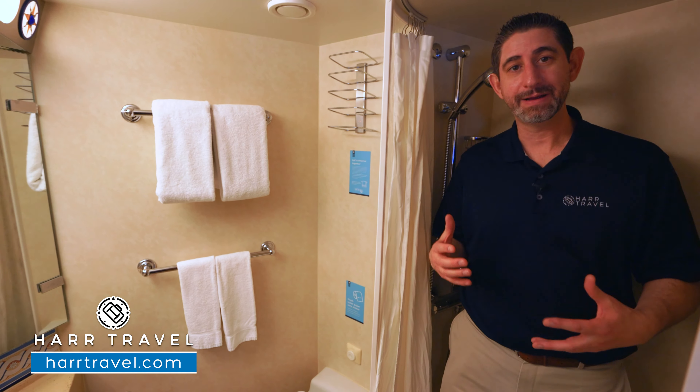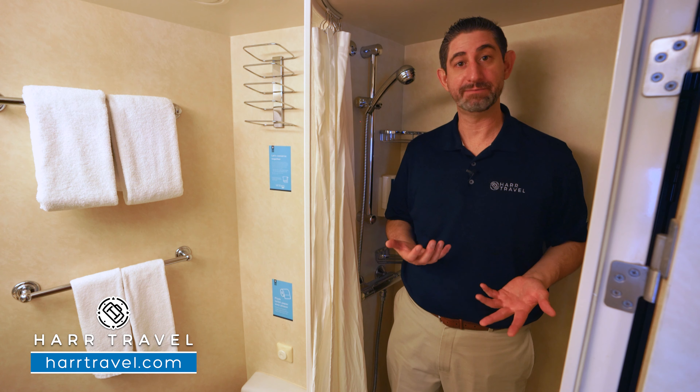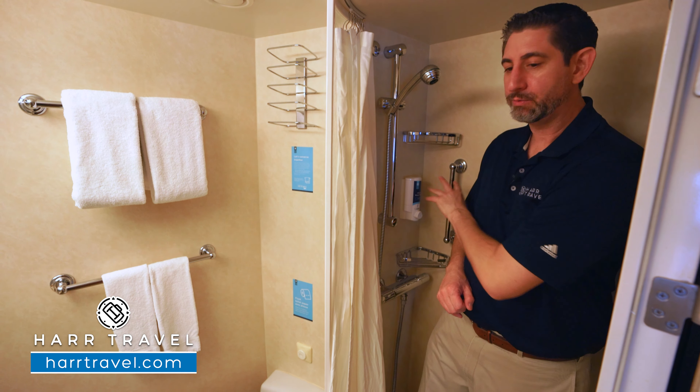Now as I step in, I'm a really big guy — I'm 6'6" — I actually do fit in here. I can shower in here. I've had this type of room before, actually, on this ship. You've got the adjustable shower wand, a bath nook right here for the amenities, and then your hair and body wash just here.